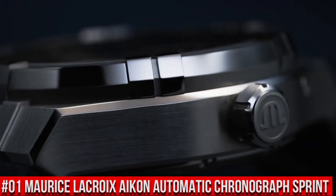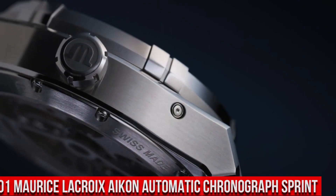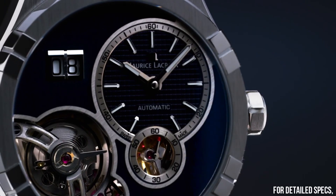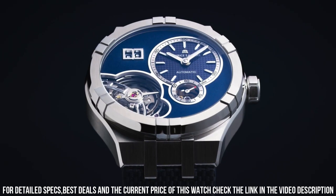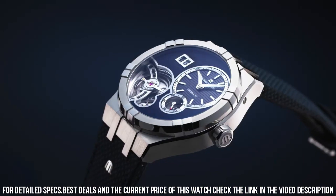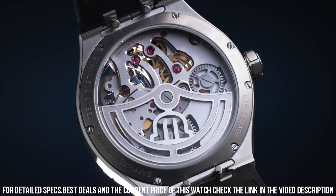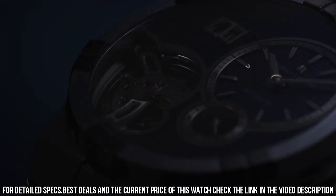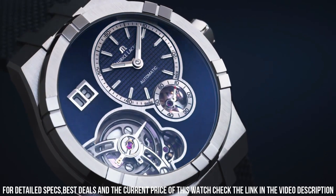Number 1: Maurice LaCroix Icon Automatic Chronograph. Sprint blue leather strap, stainless steel case, silver dial, automatic movement. Case diameter: 44mm. Water resistant to 200 meters. Display type: analog. Clasp: deployment clasp. Case material: stainless steel. Case thickness: 15mm. Band material: leather, blue. Dial color: silver. Special features: chronograph, date. Item weight: 1.1 pounds. Movement: automatic. Water resistant depth: 200 meters.